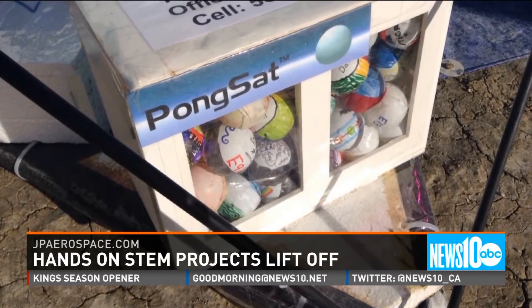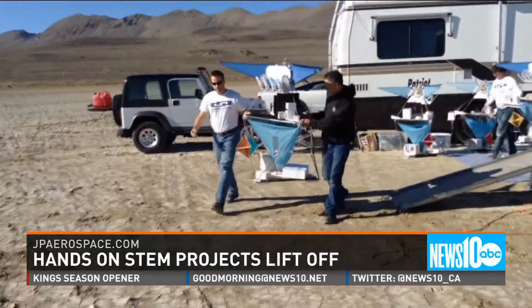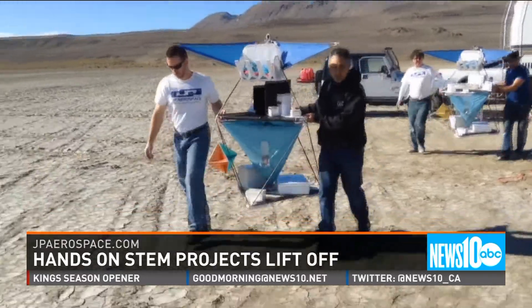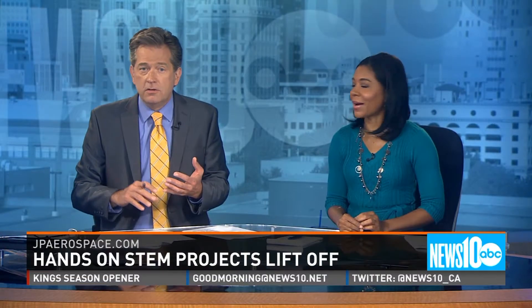It's all free — no charge whatsoever. They have a Kickstarter program that helped them raise money for this, which is kind of cool. And it's not just for kids; anybody from elementary to high school, even senior citizens, can do this.